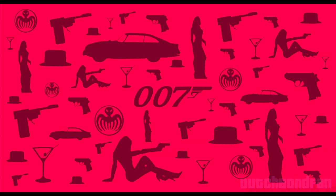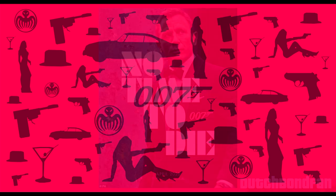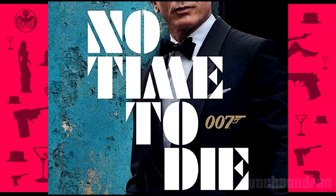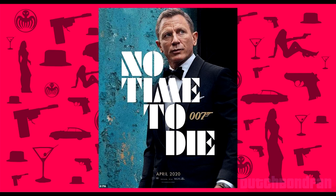So yesterday was Global James Bond Day and in celebration E.ON released the first poster of No Time To Die. What can I really say about this? It's just Craig standing in front of a wall — that's really all there is to it. It's like they were thinking, 'Oh shit, it's Global James Bond Day, we don't have a trailer yet. Hey, do we have a movie still we can use? Yeah, no, that one looks good — just slap the logo on that. Time is money, just upload it.'